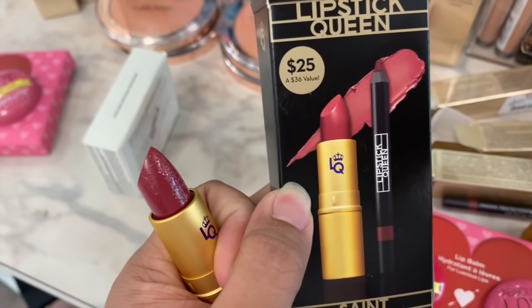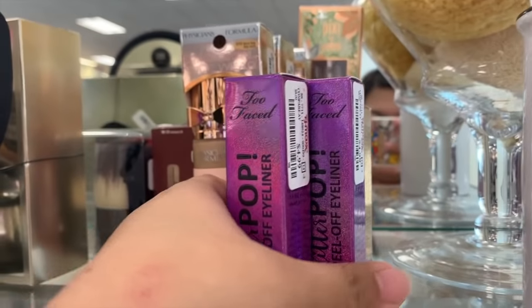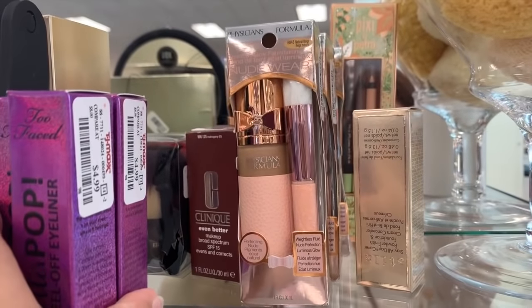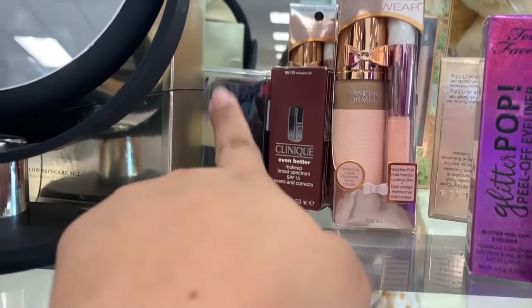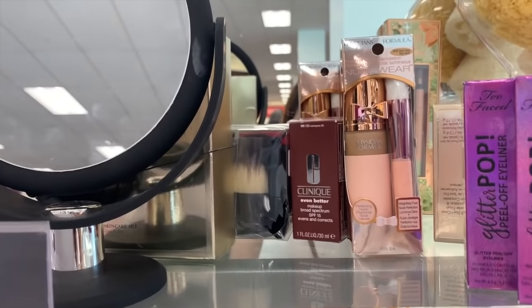I have the glitter pom-pom eyeliners, a Physician's Formula foundation, Stila, and Pabouk — they sell the Pabouk brush I saw the last time.